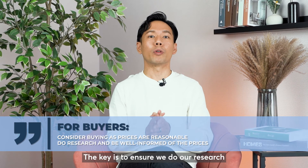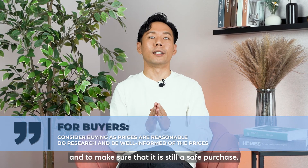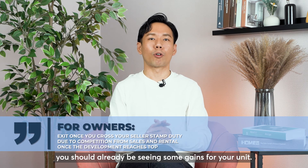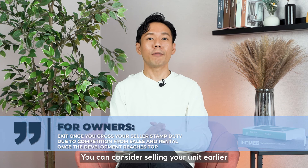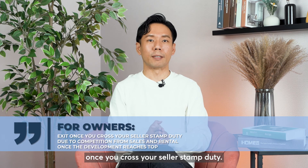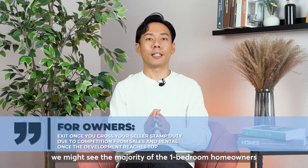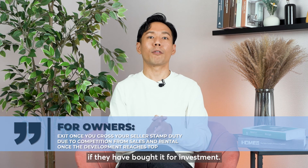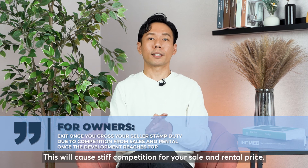The key is to ensure we do our research and to make sure that it is still a safe purchase. For the 1-bedroom homeowners who entered at the earlier stage, you should already be seeing some gains for your unit. You can consider selling your unit earlier once you cross your seller stamp duty. This is because we might see the majority of the 1-bedroom homeowners selling and renting their unit upon TOP if they have bought it for investment, which will cause stiff competition for your sale and rental price.